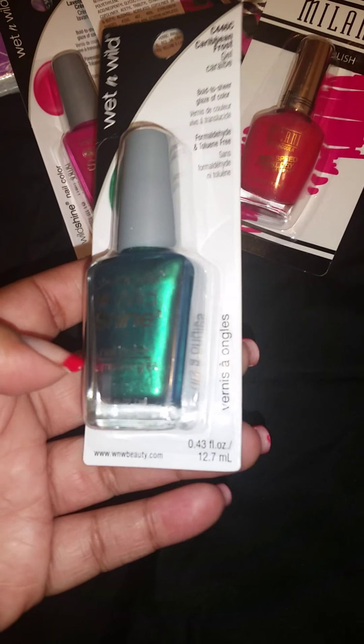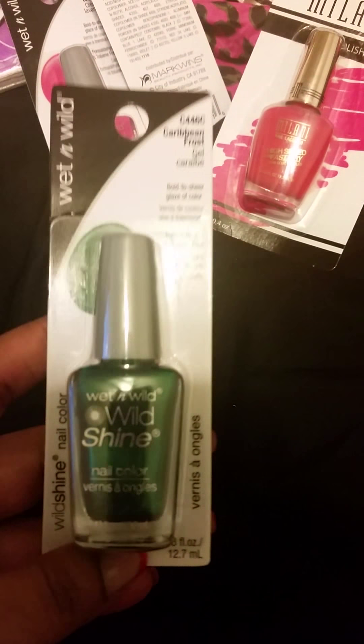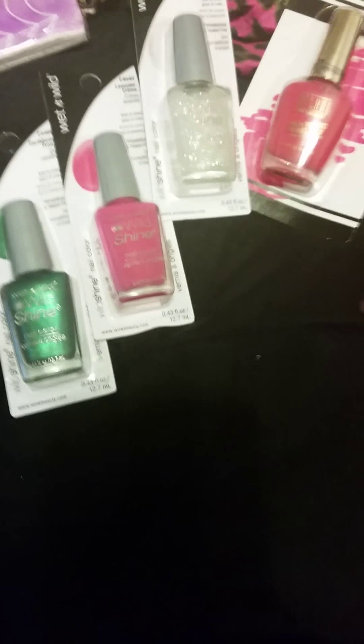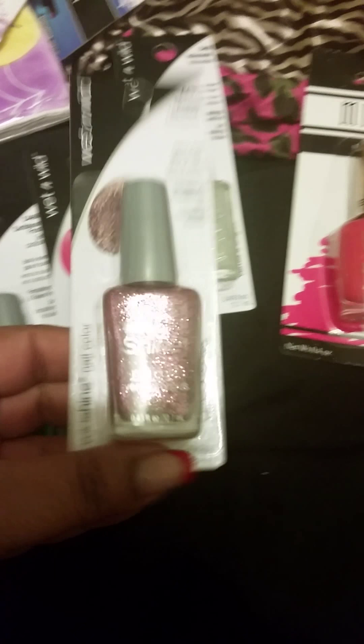I've been eyeing this one for a while. I guess maybe it's not a very popular color because this shade has been at my Dollar Tree for a few months now and there are quite a few of them left. But it's called Caribbean Force, number C446C. Very nice shade of green, very pretty. This is also Wet n Wild Wild Shine. So I have four Wet n Wild Wild Shines and two Milanis — that's all the nail polish I purchased today.